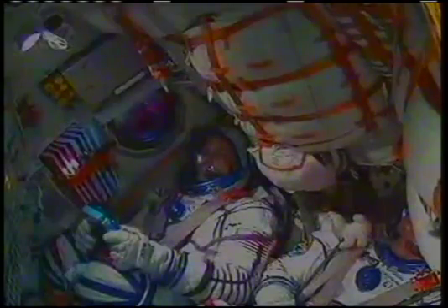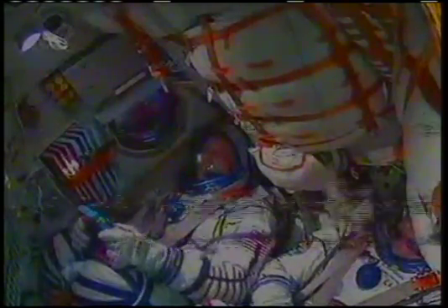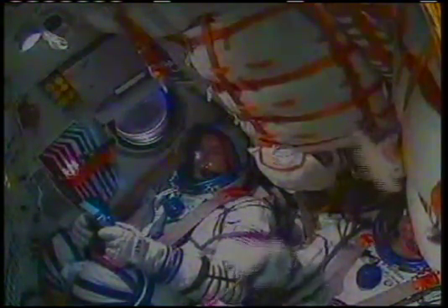Just a few seconds away from second stage separation. And now the visiting vehicle officer confirms second stage separation. The core booster has burned out and separated at an altitude of 104 miles. The Soyuz is 179 miles downrange from the Baikonur Cosmodrome, traveling 8,700 miles an hour.